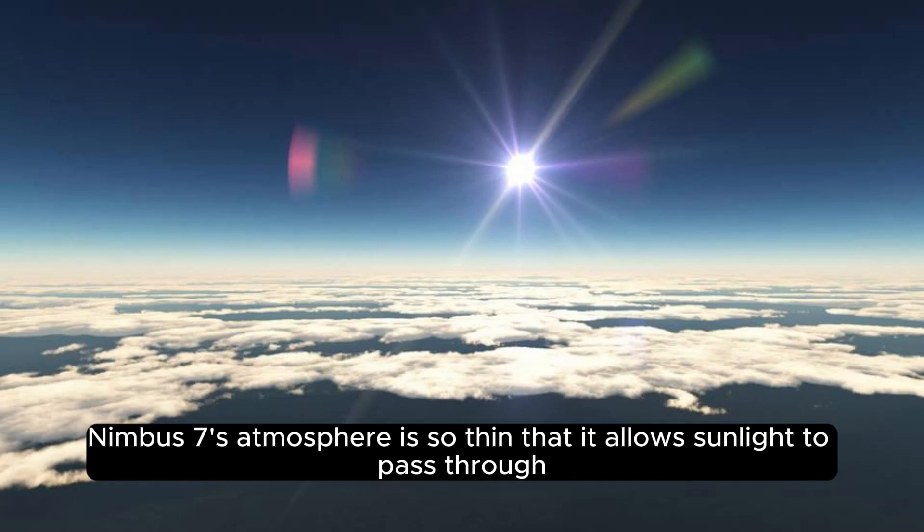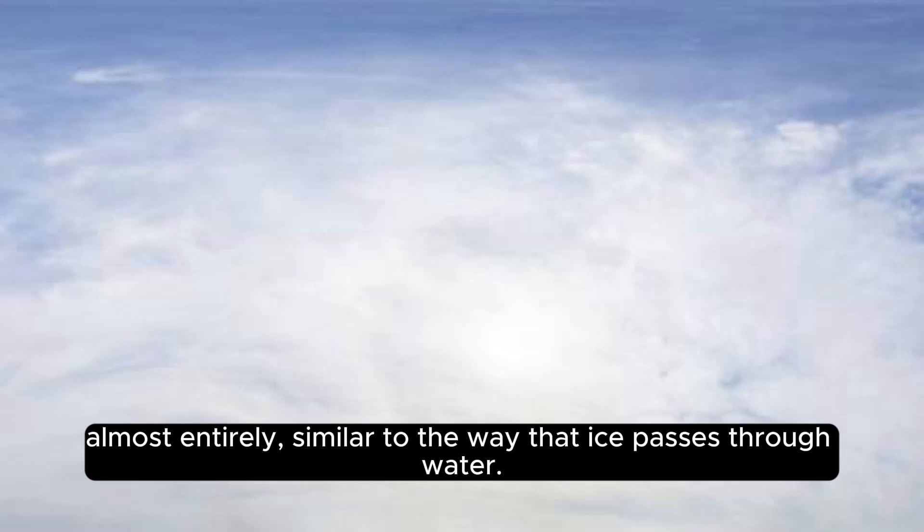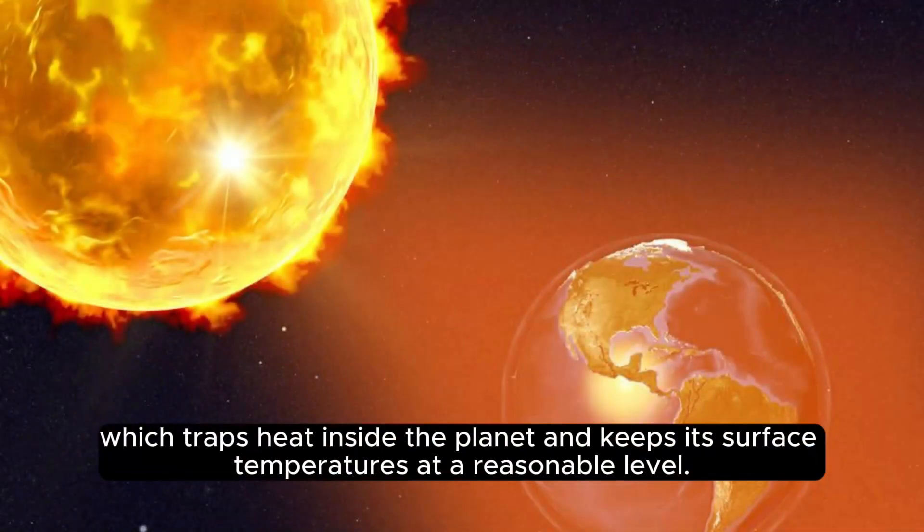Nimbus 7's atmosphere is so thin that it allows sunlight to pass through almost entirely, similar to the way that light passes through ice. This incredible lack of atmosphere creates a greenhouse effect, which traps heat inside the planet and keeps its surface temperatures at a reasonable level.